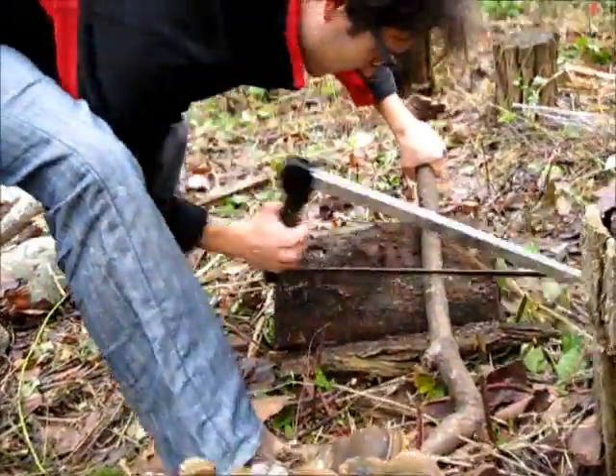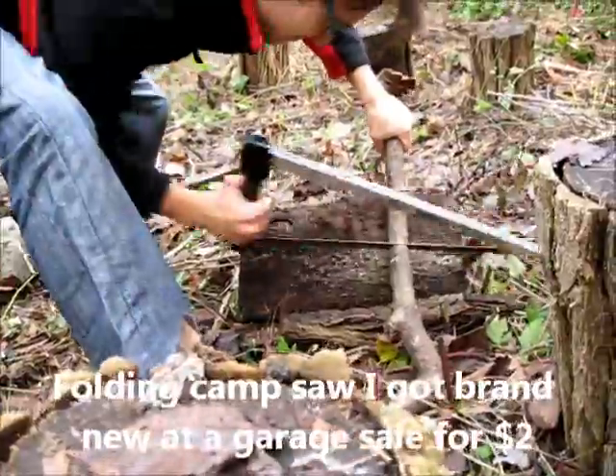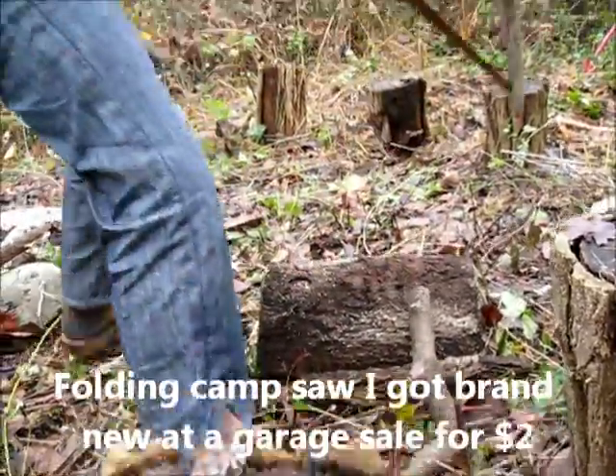Well, this is a good opportunity to try our new camping saw. I got this at a garage sale brand new for $2 — seems to do the job.